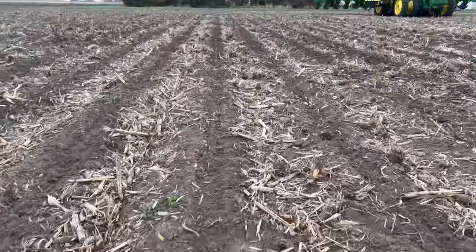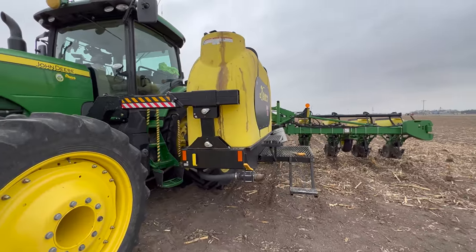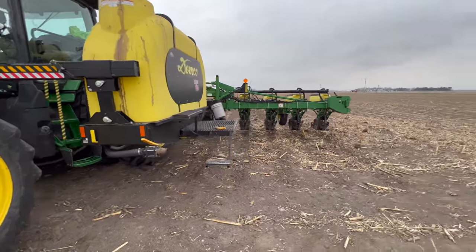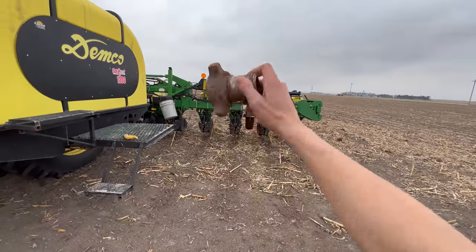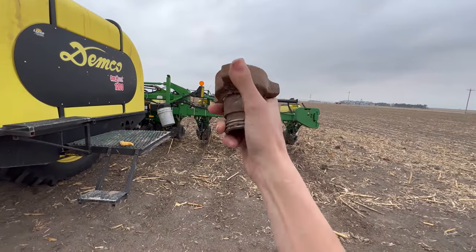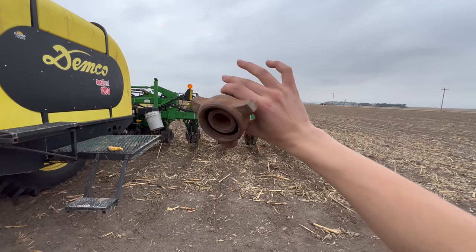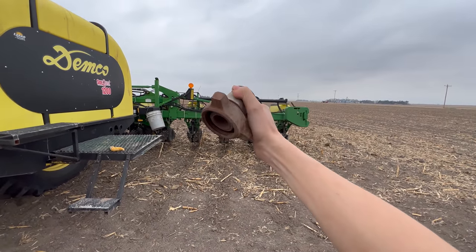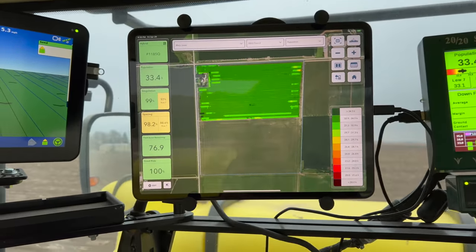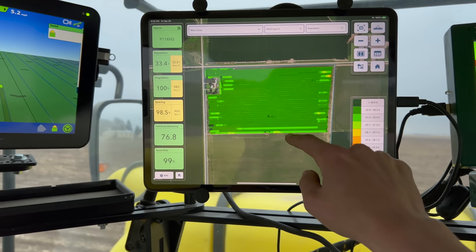The planter is working, everybody - thank goodness. Computers aren't lying. Dad is bringing me more fertilizer because I'm out. I was walking around looking at the planter and checking everything out - look what I found. Does anybody know what this is? I believe it's for an anhydrous tank - that's what I think it is.